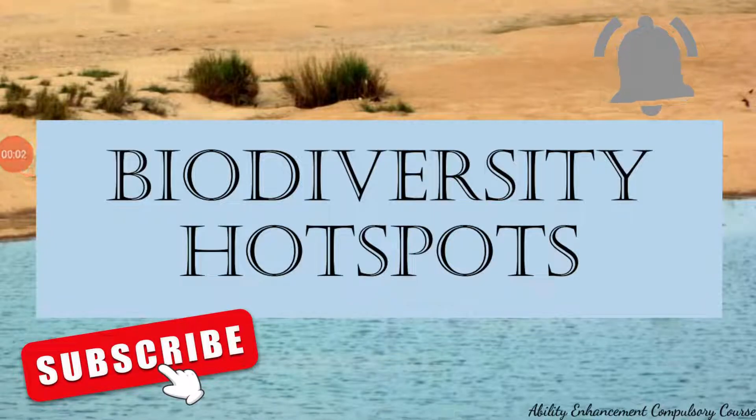Hello and welcome to my channel. In this video lecture we will be looking at biodiversity hotspots and focus on the biodiversity hotspots of India.